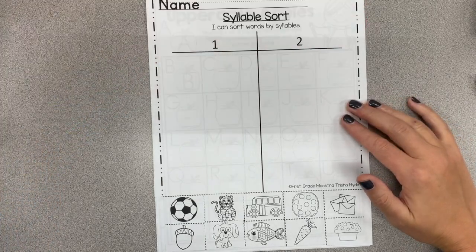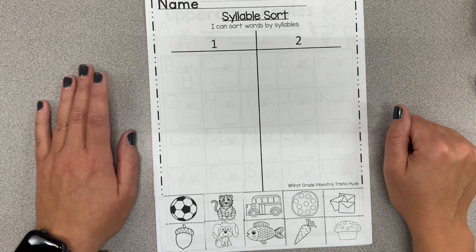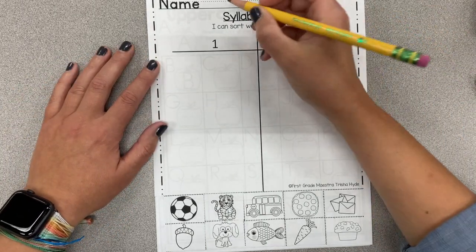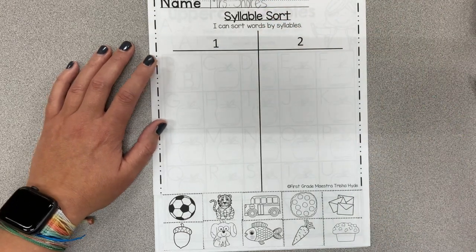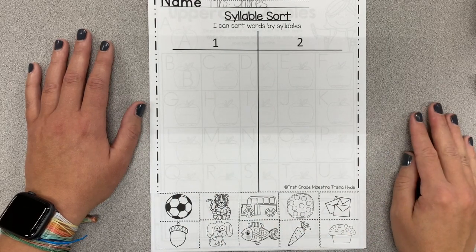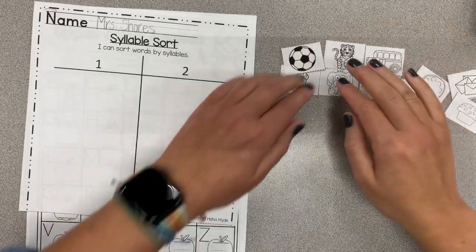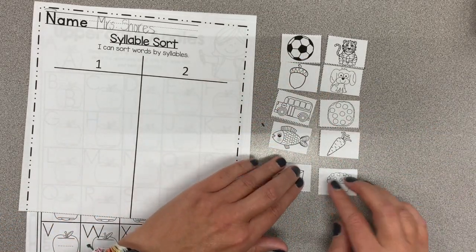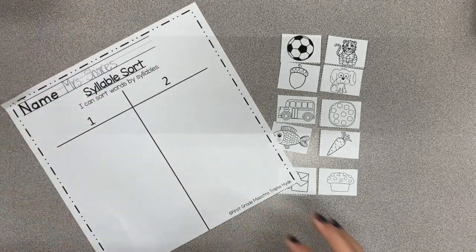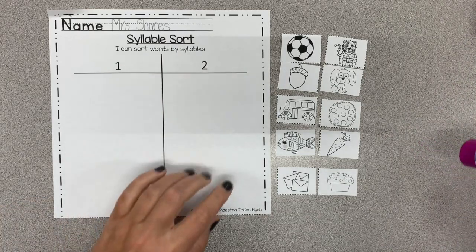Literacy block Friday — we don't have many pages left in this, do we? Only a few for next week, and then you'll start on your October packet — that's exciting! We're doing another syllable sort; I think this might be our last one. Write your name at the top, then pause it and cut out all your pictures at the bottom. Play it again when you're all ready. We're going to cut and glue — we have one-syllable and two-syllable words. I bet this will be a snap since you're experts!